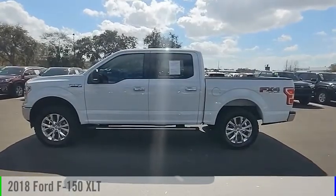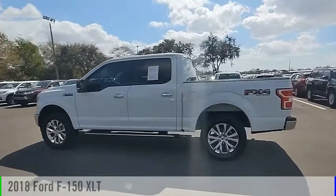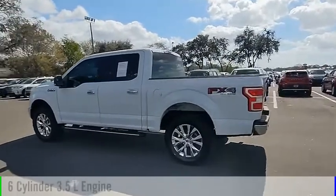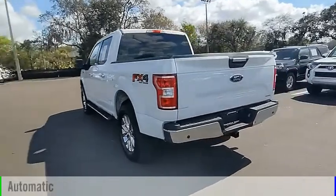Make a great choice today with the 2018 F-150. This vehicle is powered by a four-wheel drive, six-cylinder, 3.5-liter engine, and comes with an automatic transmission.